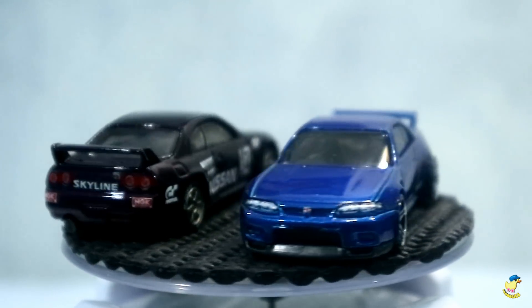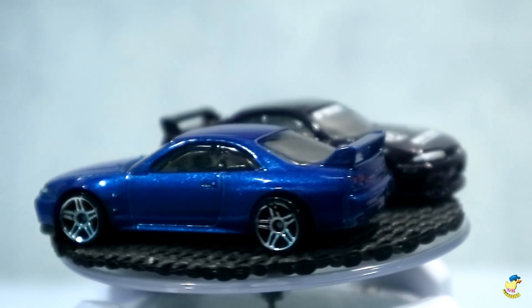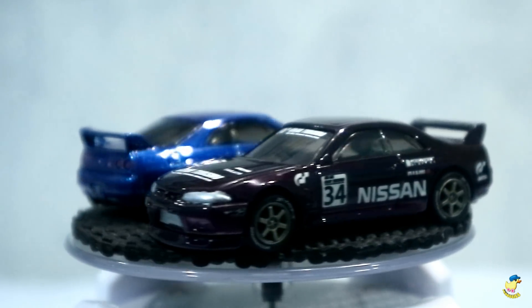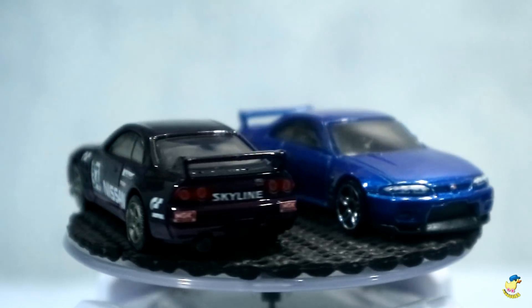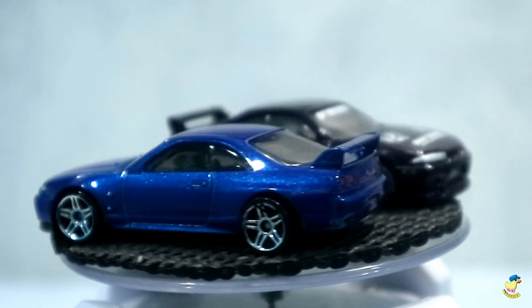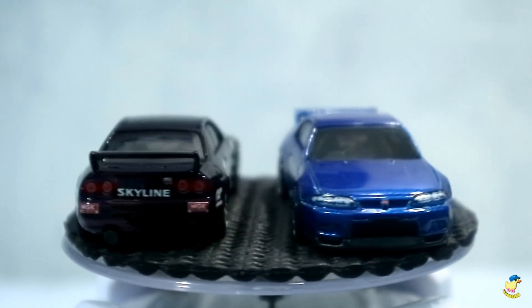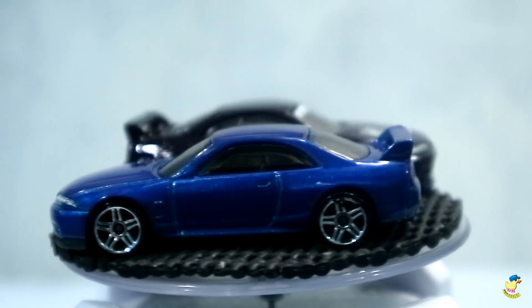Gimana menurut om? Si Skyline R33 ini yang sudah di-custom, bagus gak? Comment di bawah ya. Menurut om gimana penilaiannya dengan kerapian cat yang keren. Finishingnya cakep banget ya. Suka tuh garapannya Om Edy, finishingnya tuh suka rapi dan catnya tuh juga halus banget. Cakep lah. Bisa dilihat sendiri. Dengan dasarnya yang tadinya warna biru.